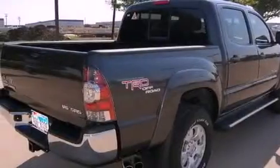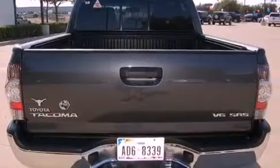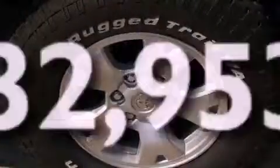Its top features and packages include an off-road package, a rear-view camera, a CD player, skid plates, alloy wheels, running boards, a low-tire pressure indicator, a stability control system, and an anti-lock braking system. This vehicle has fewer than 33,000 miles on the odometer.